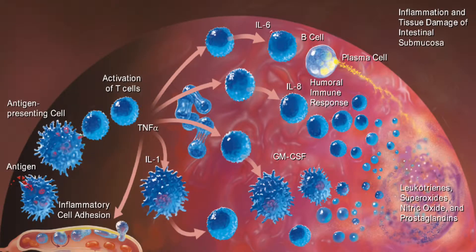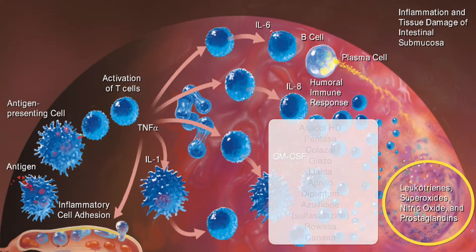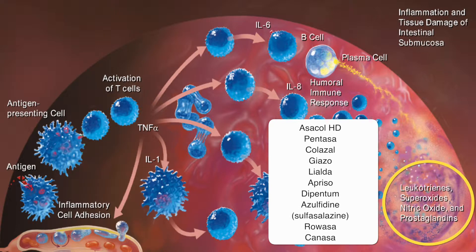Many of you who have Crohn's and colitis will be familiar with the medicines we've used looking at this cascade. Many of the older medicines waited until the damage happened and then tried to clean up the leukotrienes, the superoxides, the prostaglandins. These include — using brand names so patients will recognize them — Asacol, Pentasa, Colazal, Giazo, Lialda, Apriso, Dipentum, Azulfidine, Rowasa, and Canasa.